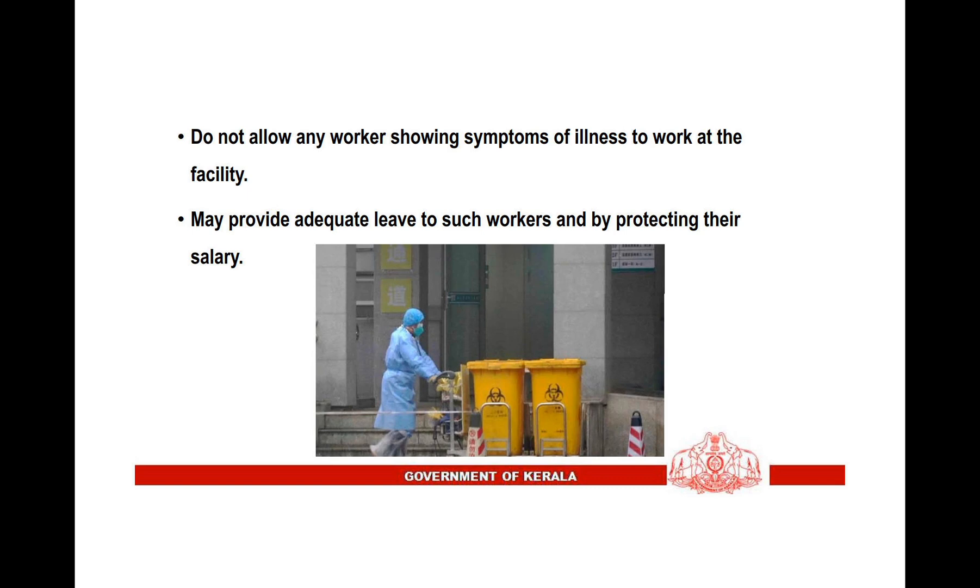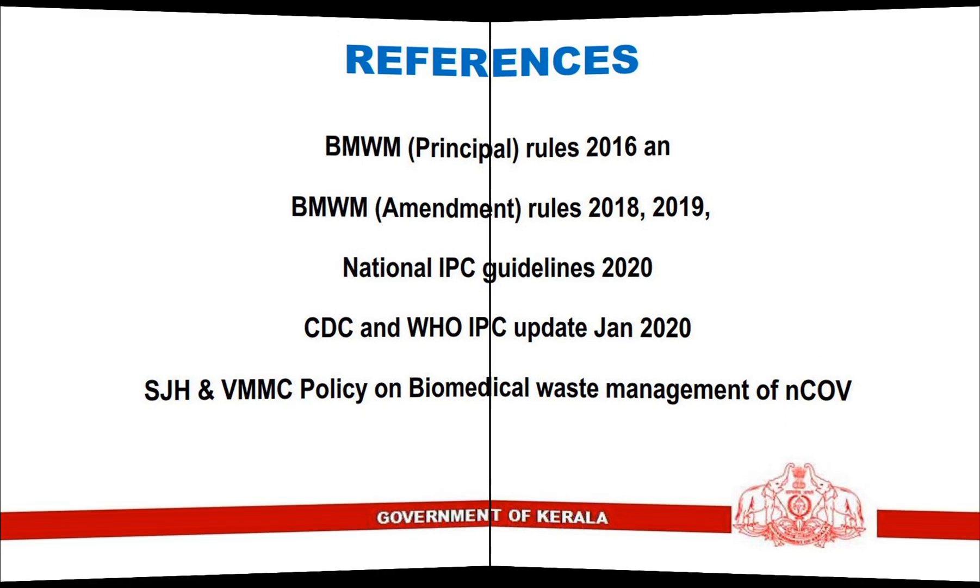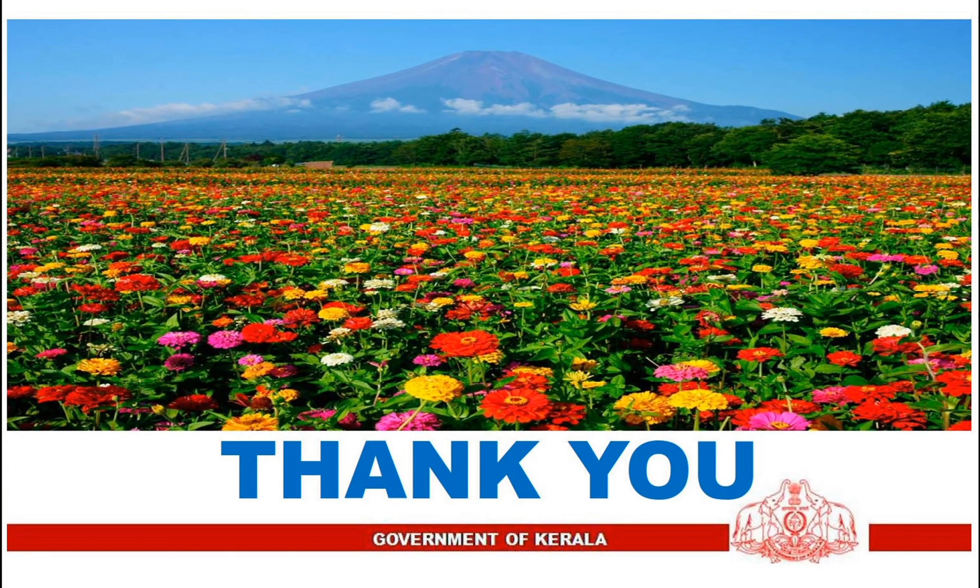Do not allow any workers showing symptoms of illness to work at the facility. Provide adequate leave to such workers while protecting their salary. These are the references for further reading. Thank you for patient listening.